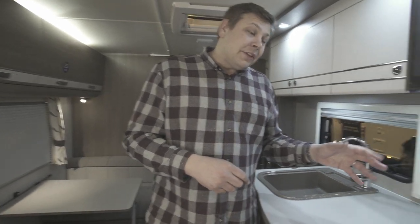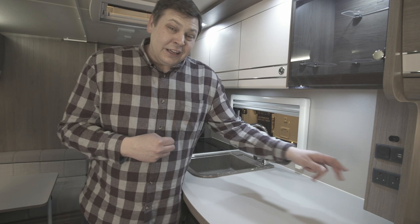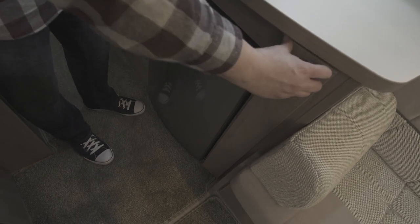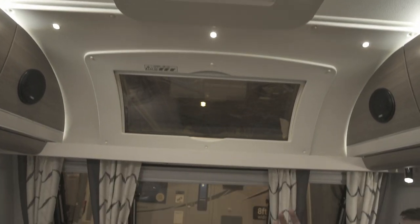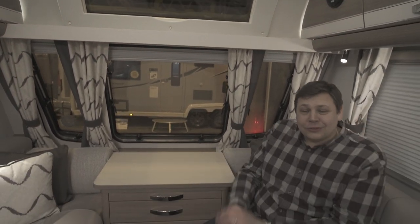There are more sockets in the kitchen with two USB points, which are becoming increasingly useful, and two 230-volt points. When it comes to dinner time, the table is mounted right here in the kitchen so you don't have to go to the back of the van to get it. While you're sitting down to lunch you'll be bathed in light thanks to that huge roof light, panoramic sunroof, three front windows, and two side windows.